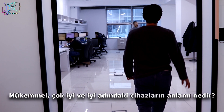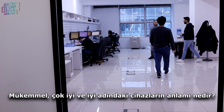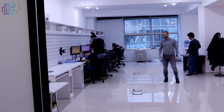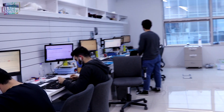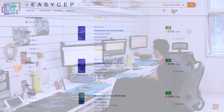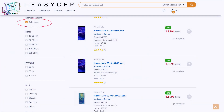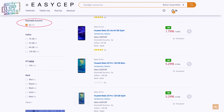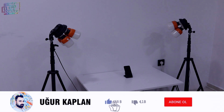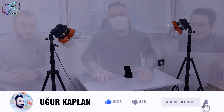İnternet sitesindeki farklı kategoriler altında satılan yenilenmiş cihazlar nedir? Mükemmel, çok iyi ve iyi olmak üzere üç kategori var. Mükemmel cihazların tüm parçaları değiştirilip yenileniyor. Çok iyi cihazlarda ekranında veya kasasında bir tane kılcal çizik bulunma ihtimali var. İyi cihazlarda ise birden fazla kılcal çizik olma durumu söz konusu. Cihazların orijinal resimleri çekilip web sitesine yükleniyor ki tüketiciler durumu görebilsin.